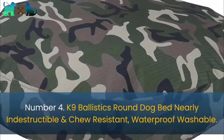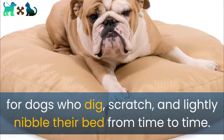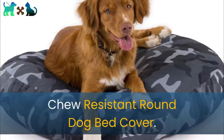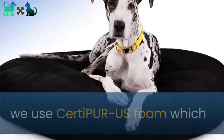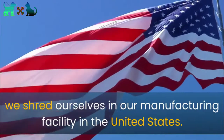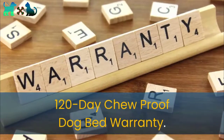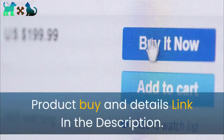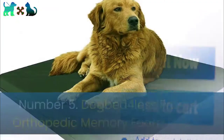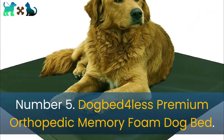Number four: K9 Ballistics Round Dog Bed — nearly indestructible and chew resistant, waterproof and washable. Designed for dogs who dig, scratch, and lightly nibble their bed from time to time. The chew-resistant round dog bed cover uses CertiPUR-US foam which they shred themselves in their manufacturing facility in the United States. Comes with a 120-day chew-proof dog bed warranty.